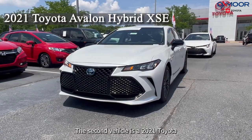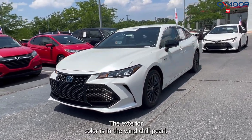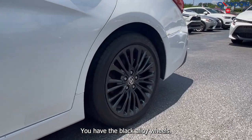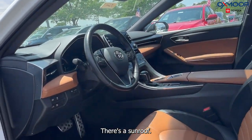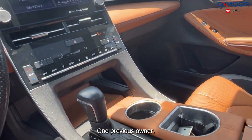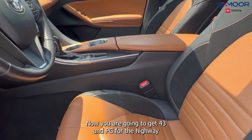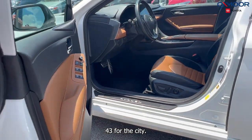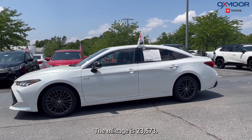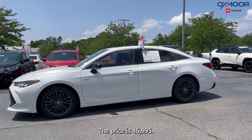The second vehicle is a 2021 Toyota Avalon Hybrid XSE. The exterior color is Wind Chill Pearl. This has blind spot monitoring, black alloy wheels, a sunroof, Bluetooth, and a clean Carfax with one previous owner. You're going to have the eight-way power driver's seat with lumbar support. Now you are going to get 43 MPG for the highway and 43 for the city. That interior is in the Cognac. The mileage is 23,573 miles and the price is $46,995.